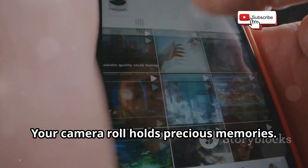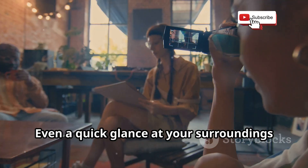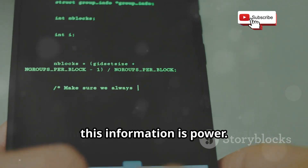Think about it. Your camera roll holds precious memories. Your video calls reveal private conversations. Even a quick glance at your surroundings through your camera lens can give away your location. For hackers, this information is power.